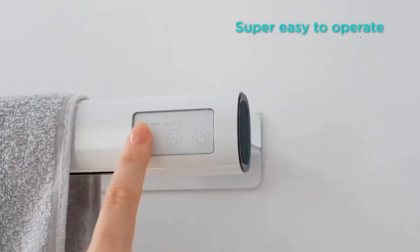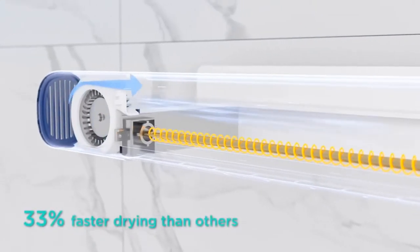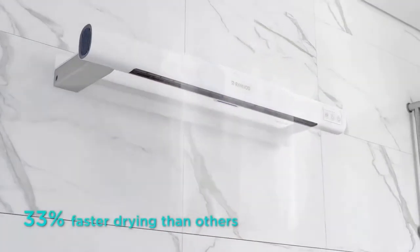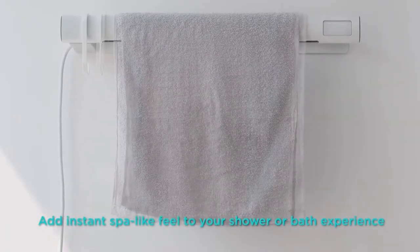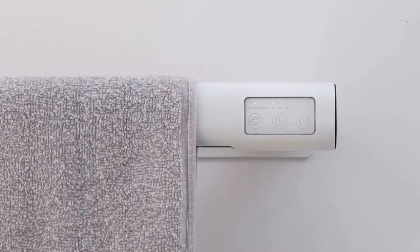With Ranvoo, you really can have it all. The touch panel allows you to choose from different drying modes and duration effortlessly. Rapidly heating up in five seconds, Ranvoo has a drying time 33% faster than other towel warmers, at a constant temperature of 130 to 150 degrees Fahrenheit.